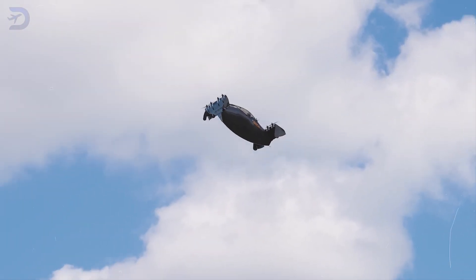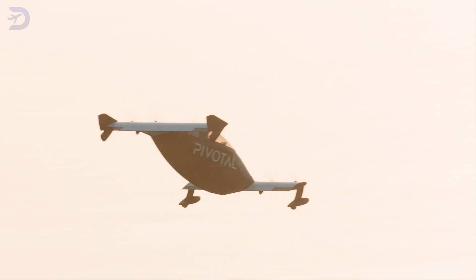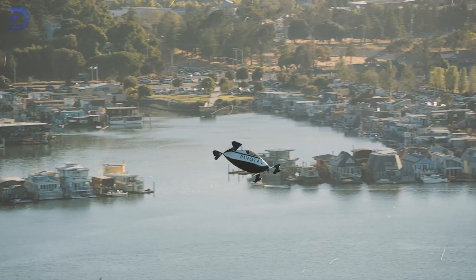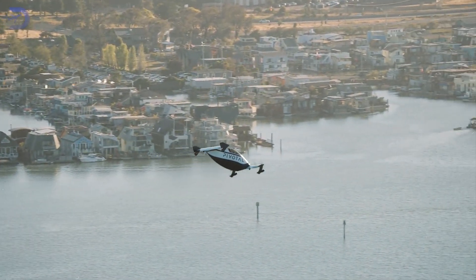This eVTOL lets you fly without a pilot's license. Today we'll discover this amazing eVTOL that opens the skies to everyone. With cutting-edge features, simple controls, and rigorous safety protocols, it is designed for adventurers who want to experience flight without the usual red tape.